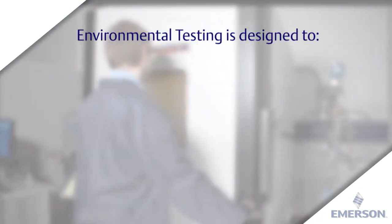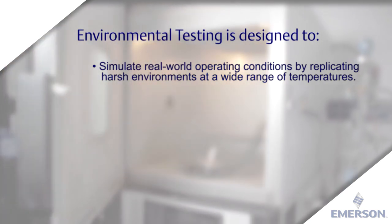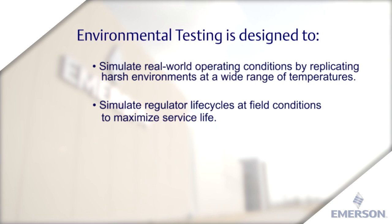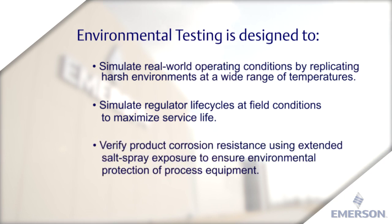Our environmental testing is designed to simulate real-world operating conditions by replicating harsh environments at a wide range of temperatures, simulate regulator life cycles at field conditions to maximize service life, and verify product corrosion resistance using extended salt spray exposure to ensure environmental protection of process equipment.